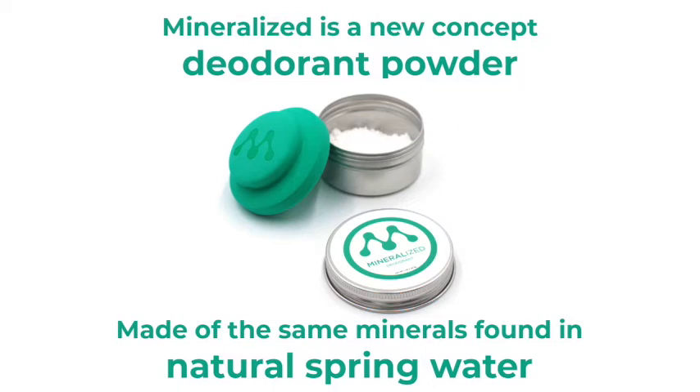Mineralized is a new concept deodorant powder. It is made from the same minerals found in natural spring water.